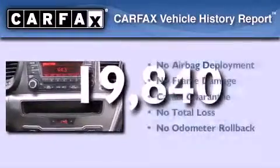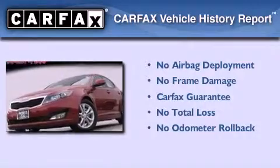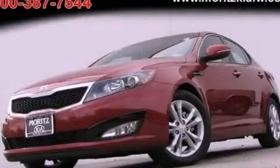Not to mention that this Kia qualifies for the Carfax buyback guarantee. Call now to find out how you can own this breathtaking vehicle.